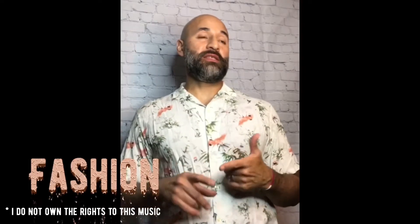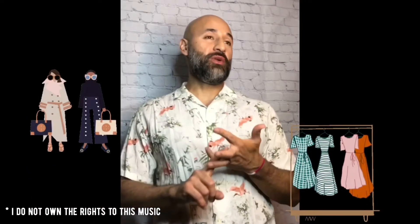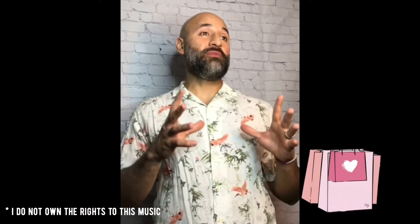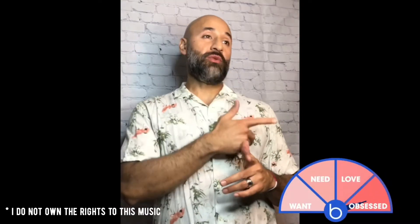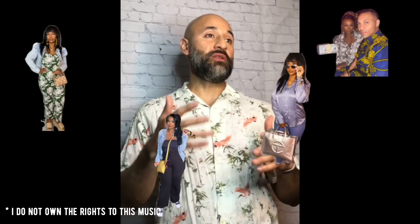Now we're going to get into fashion. This month it's not about hats, headbands, jewelry, or clothes — it's about handbags. She's been rocking them with all her favorite looks. She'll put pictures up so you can see how she's styled them. Let's get into her favorites for this month.